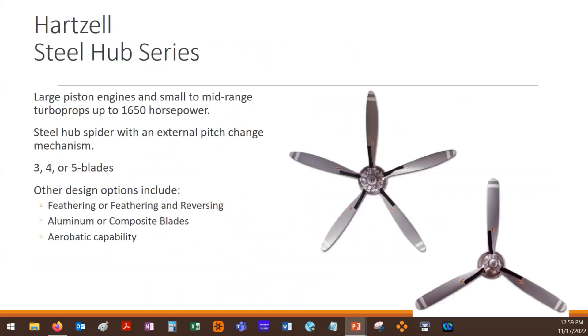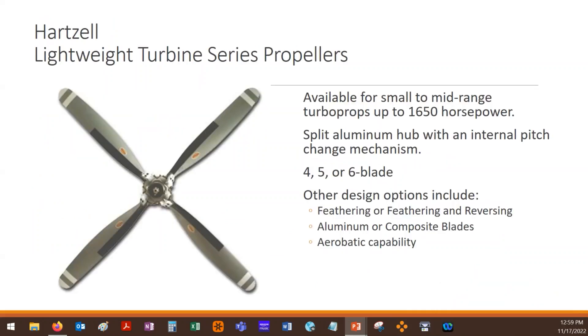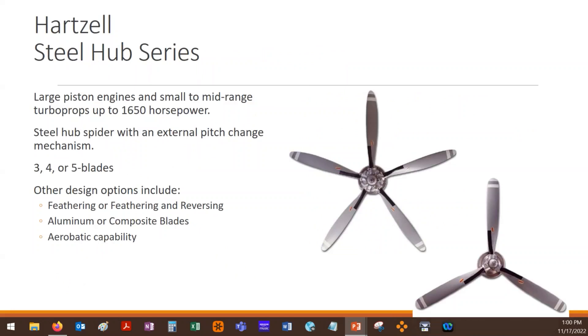Hartzell also makes a steel hub series — a little bit bigger, designed for large piston and small to mid-range turboprops. These are very similar to the lightweight Hartzell propellers with that external pitch change mechanism. This is like what's on the King Air, for instance. Their HC series is a steel hub, and again they can be three, four, or five blades, feathering or not, aluminum or composite, and can come in aerobatic versions.